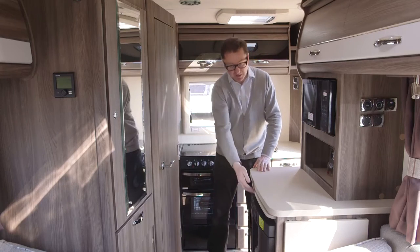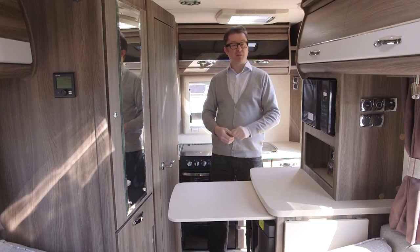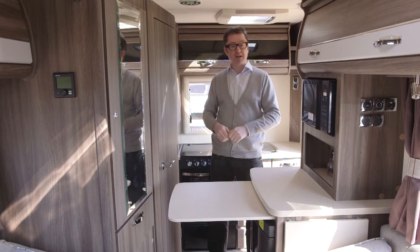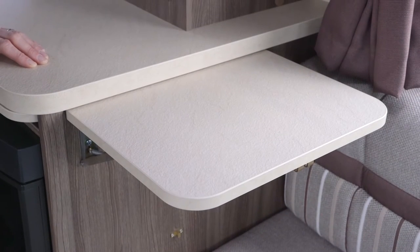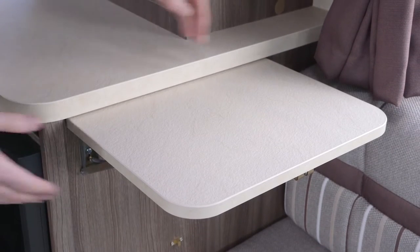You just pull out this worktop here and you can serve your guests food when it's ready. Alternatively, were this the designated party van, you could be on the other side serving your guests drinks without letting them into the living quarters. There's also a tip-up flap for extra serving space, and that's next to the dual fuel fridge with separate freezer compartment.